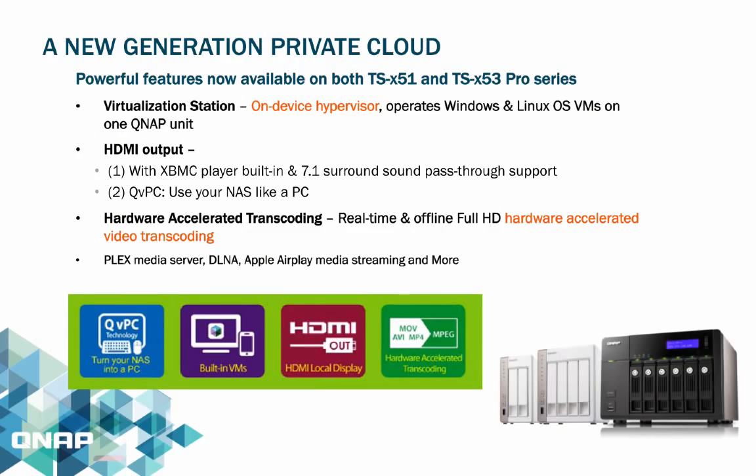Some new and unique features of the TSX51 and TSX53 Pro series NAS include Virtualization Station — a centralized virtualization management which allows you to operate different OS such as Windows, Linux, and Unix on the NAS. You can share the computing power and own multiple desktops with different operating systems on the cloud.